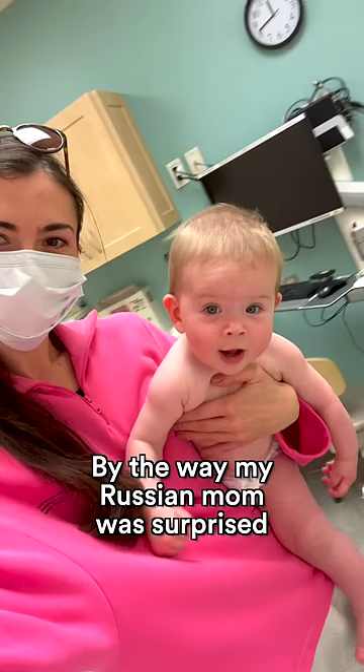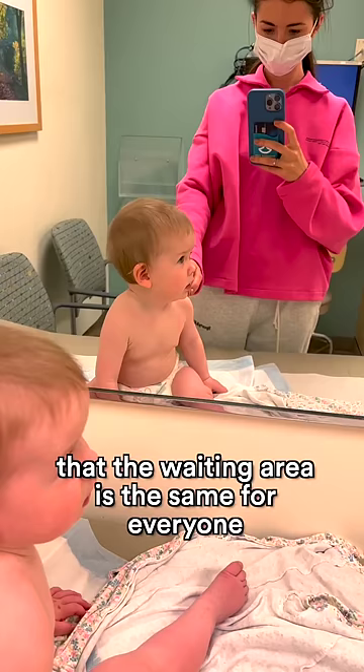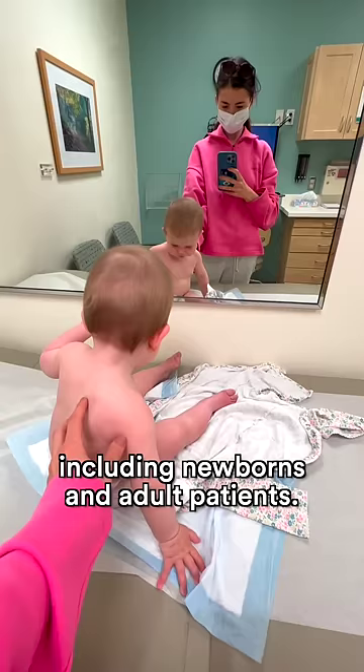By the way, my Russian mom was surprised that the waiting area is the same for everyone, including newborns and adult patients.